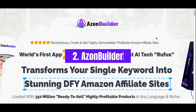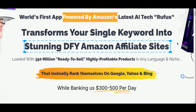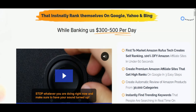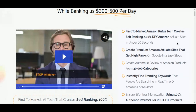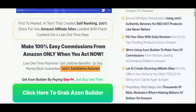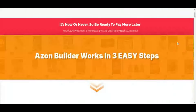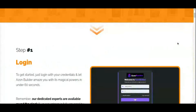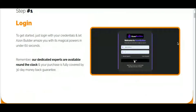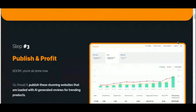Number two: AzonBuilder. This is an AI-powered platform designed to build fully automated Amazon affiliate sites in under 60 seconds using Amazon's own Rufus technology. This tool is all about simplicity and speed, allowing you to set up a self-ranking affiliate site with just a few clicks. AzonBuilder does all the heavy lifting by filling your site with engaging reviews and trending keywords from over 30,000 Amazon product categories, ensuring your site stands out on Google search results. AzonBuilder's setup process is as simple as 1-2-3: log in, choose your niche, and publish. The AI generates a done-for-you site complete with high-ranking keywords and relevant product reviews.